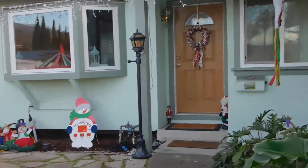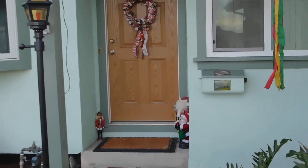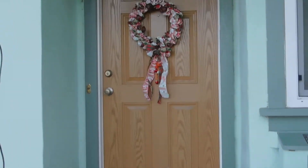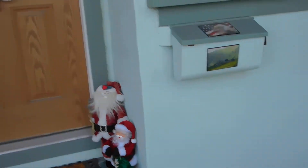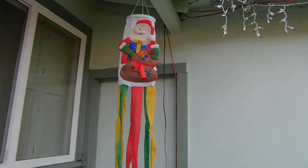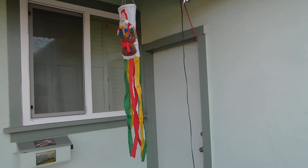Coming towards the front door, we have a street lamp. On the door we have wreaths with jingle bells on it, a nutcracker, a couple of Santa Clauses, and this is a Santa windsock.